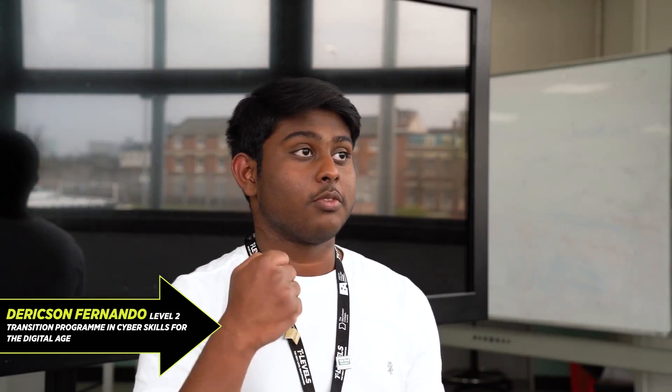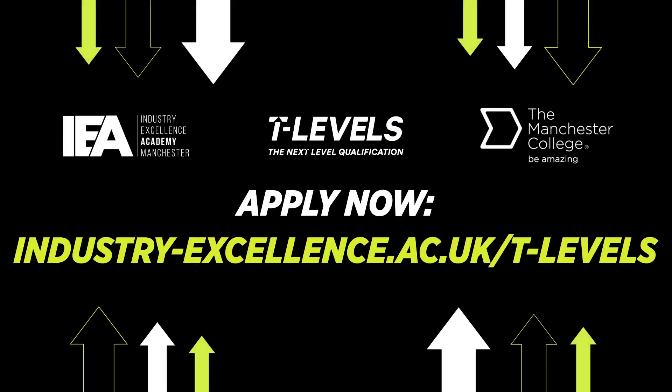If you know what you're looking for and what you want to do in the future, I would say with 100% faith — choose this course. You will get the benefits if you stick to it and finish. There are a lot of benefits waiting on the other side, so just have faith, trust the process, and do it. Thank you.